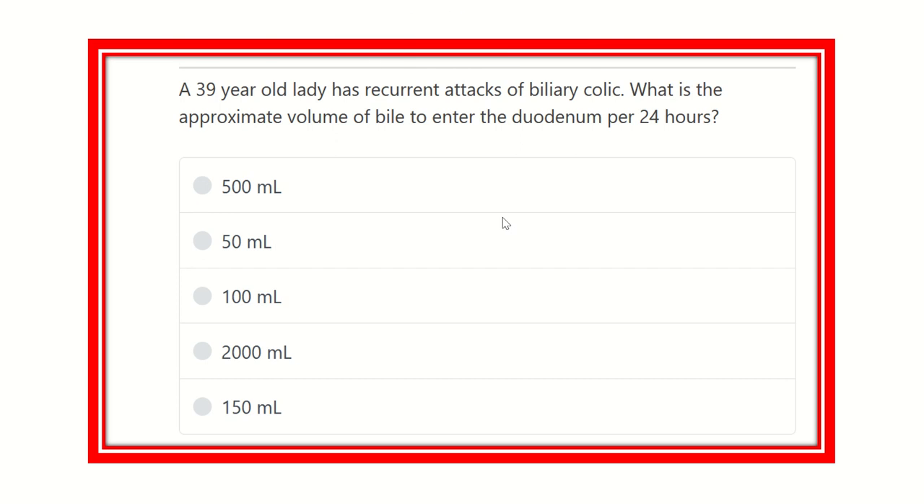Hi everyone, welcome to another question and answer session - this is the physiology portion of MRCS. The question: a 39-year-old lady has recurrent attacks of biliary colic. What is the approximate volume of bile to enter the duodenum per 24 hours? The options are 500 ml, 50 ml, 100 ml, 2000 ml, and 150 ml.